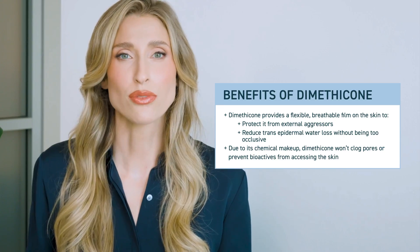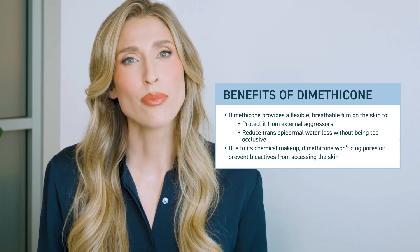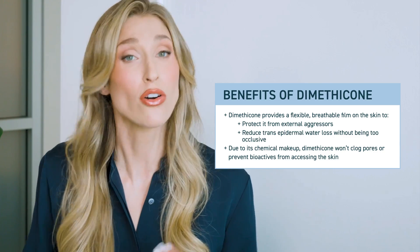As a dermatologist, I love dimethicone. I look for it in products that I use and products I recommend to my patients, but I feel like this ingredient is somewhat misunderstood. I think of dimethicone as a really special ingredient. Not only does it enhance the texture of products, but it helps create a very smooth, breathable, flexible film on the skin that not only helps hydrate the skin but also helps it recover. Where I think some people get intimidated is they think it is pore clogging or comedogenic, but I actually find that dimethicone can be great for people with acne-prone skin.